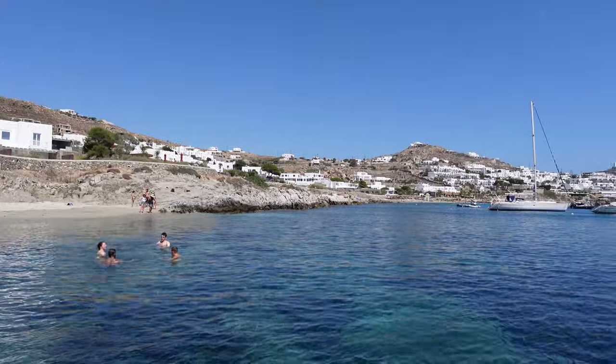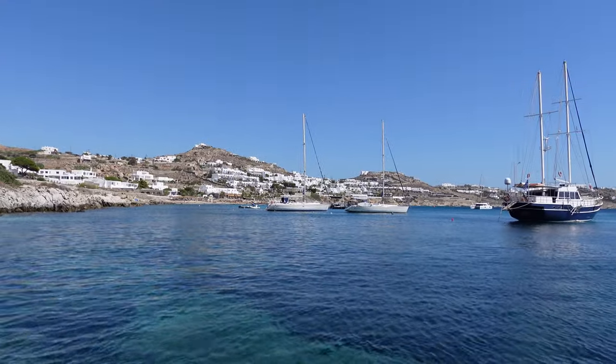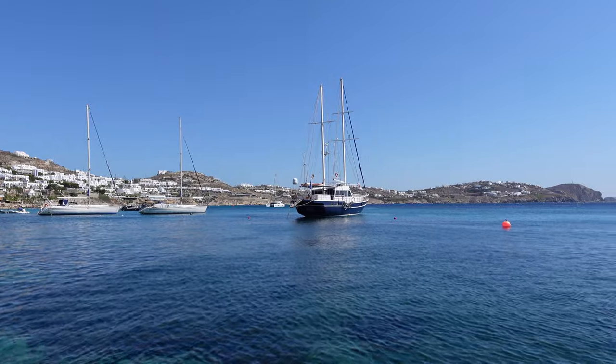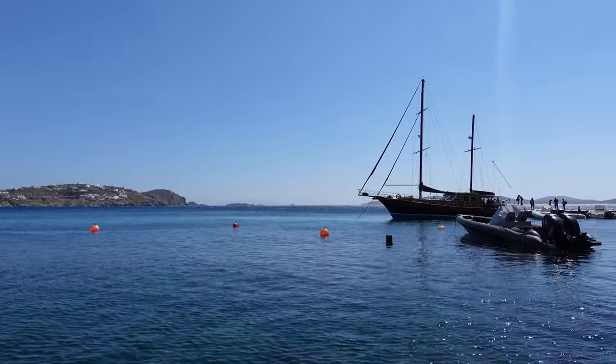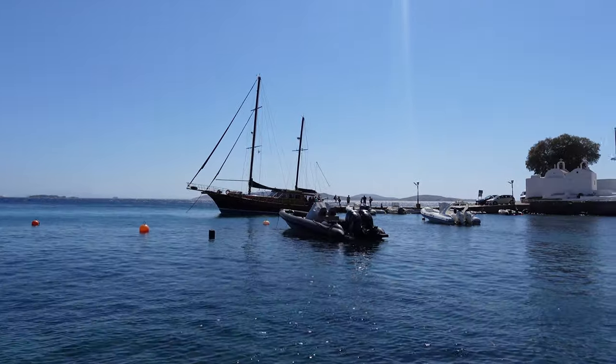We picked it because it was not on all the other busy beaches. It was fairly secluded and quiet, so if you are looking for a relaxing spot in Mykonos, this is it.